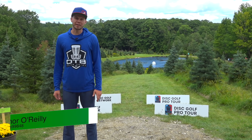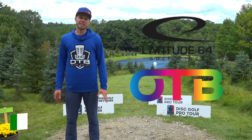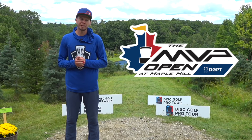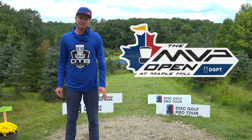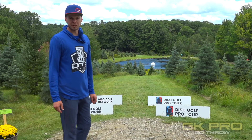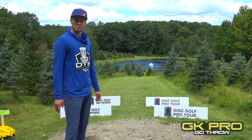What's going on, you guys? Connor O'Reilly here at Team Latitude 64 and OTB Discs. I'm here at GK Pro today at the beautiful Maple Hill disc golf course — super excited to be here. Ever since I started watching disc golf, this is a course I just dreamed of coming to, so really excited to bring you guys a course preview and talk about how I like to attack these holes.